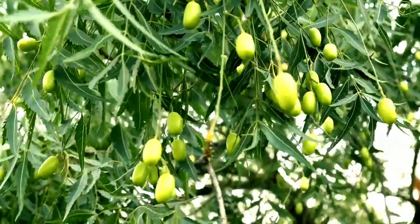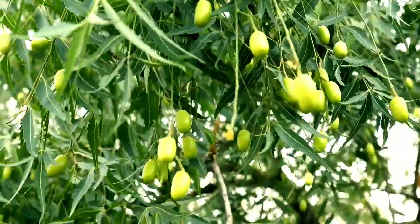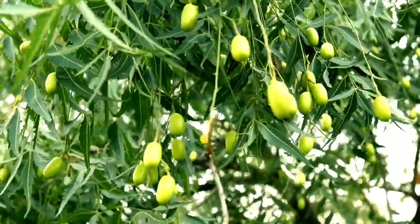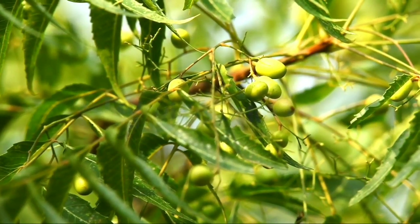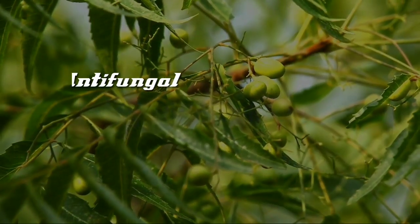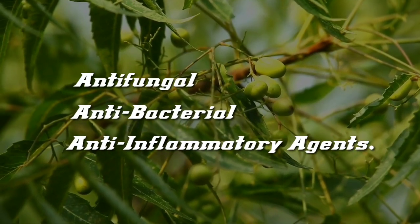Neem trees grow in almost all parts of India, and it is very famous for its health benefits. Its leaves are important ingredients found in many medicines. Nimmin and jejunin compounds in the leaves are antifungal, antibacterial, and anti-inflammatory agents.